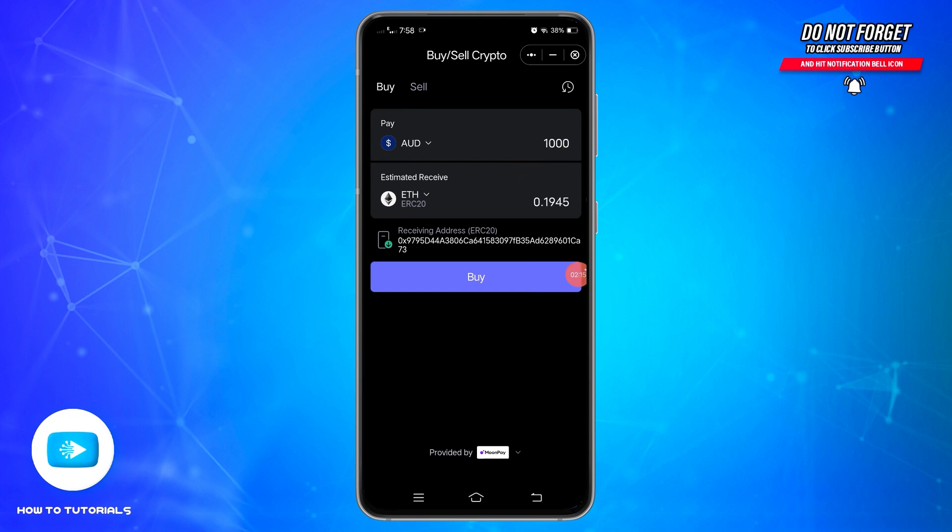Once you have entered the amount you wish to spend, on the right side below you will see the amount of Ethereum or the selected crypto you would get after spending the amount you have entered. After doing this, tap on the Buy option at the bottom and then follow the prompts to complete the transaction.